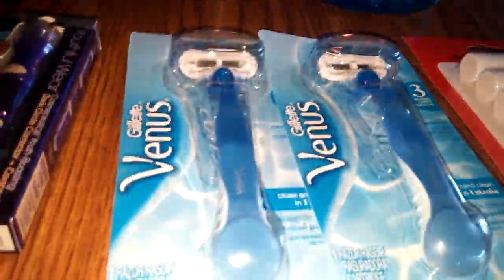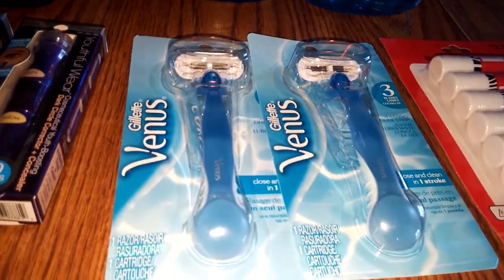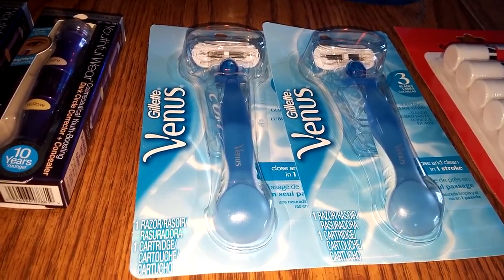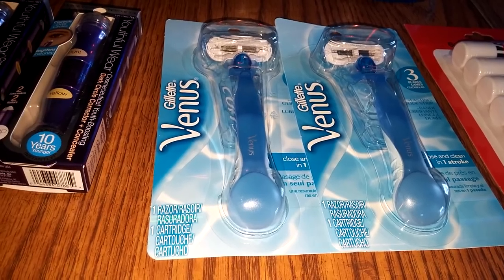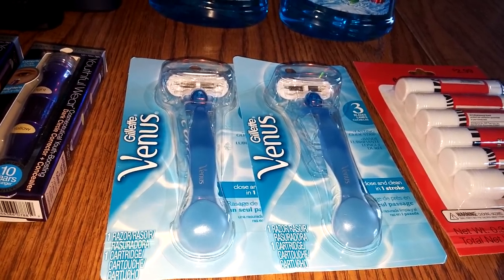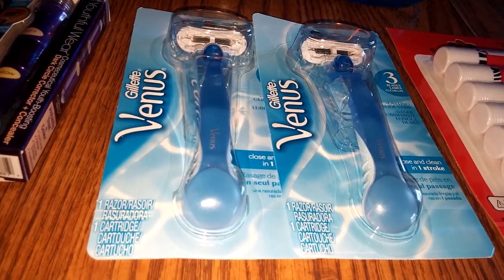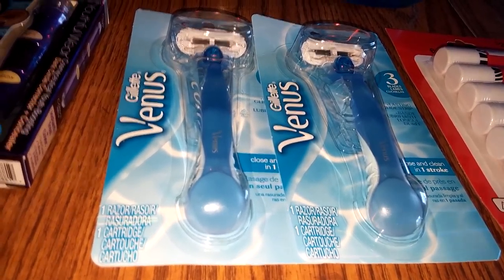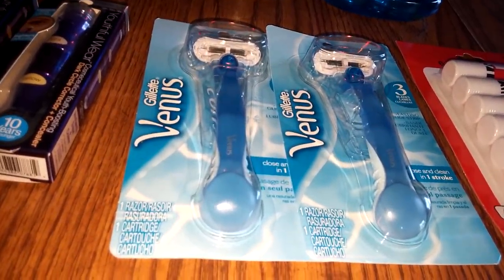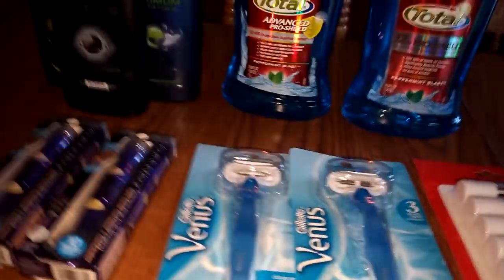The Venus Razors — when you bought two, they were giving you back a $6 ECB. I had a $3 off a $15 Venus Razor purchase coupon — I had two of those, so it would take $6 off. And then I had two coupons that were $3 off of a Venus Razor, so that was $12 off. These were $8.99 a piece. And so then I got my $6 back. So that was an awesome deal.